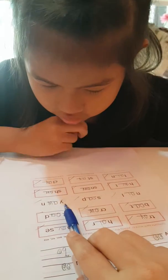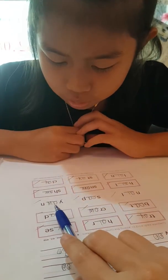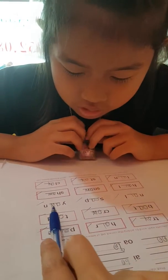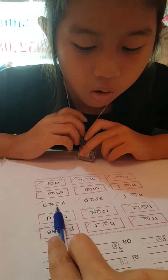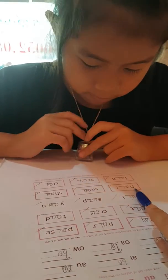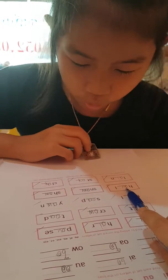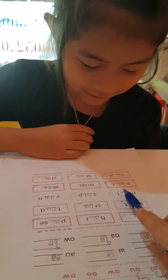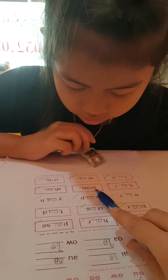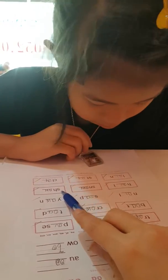And for the next one? That's right. That's right, very good. And for the next word? That's right. Very good. And for the next word? That's right. Correct.